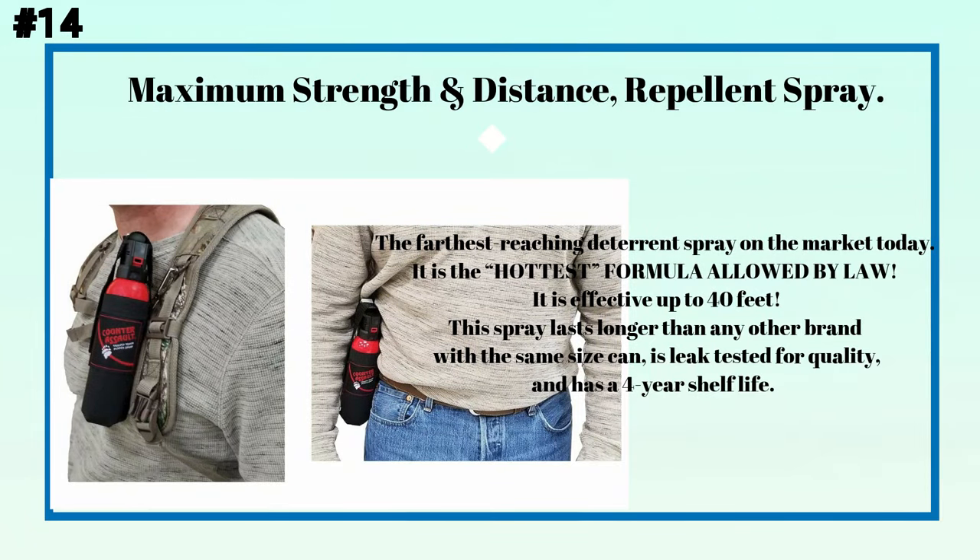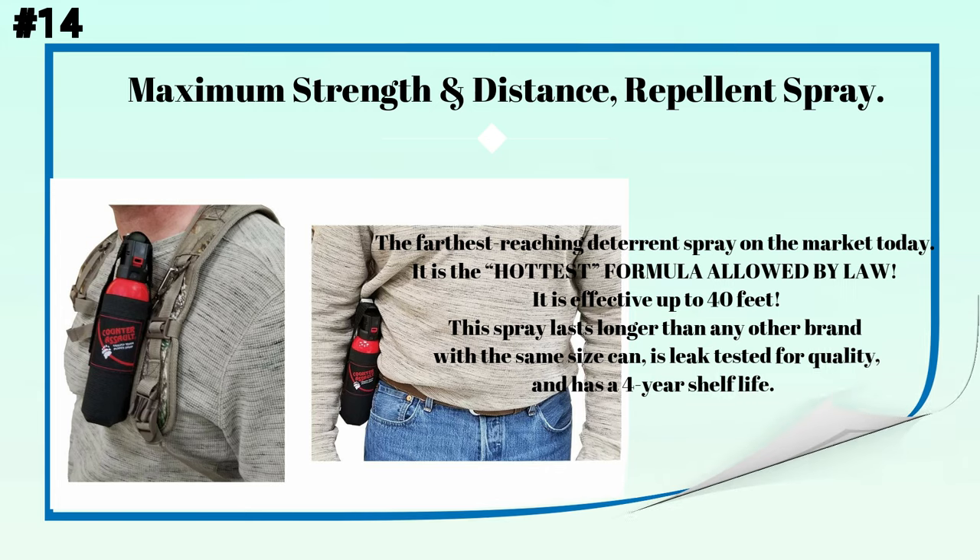Number fourteen: maximum strength long-distance deterrent spray. This is the farthest-reaching deterrent spray on the market today — the hottest formula allowed by law. It is effective up to 40 feet, lasts longer than any other brand with the same size can, is leak-tested for quality, and has a four-year shelf life.